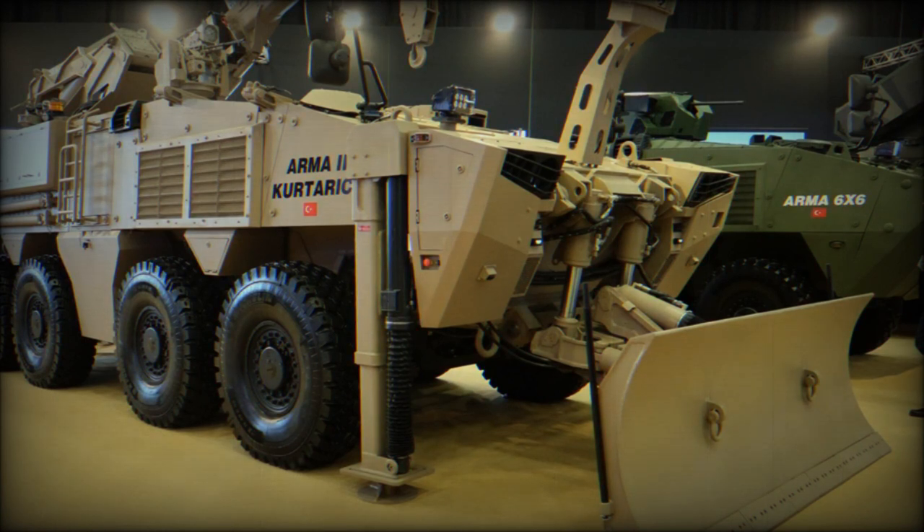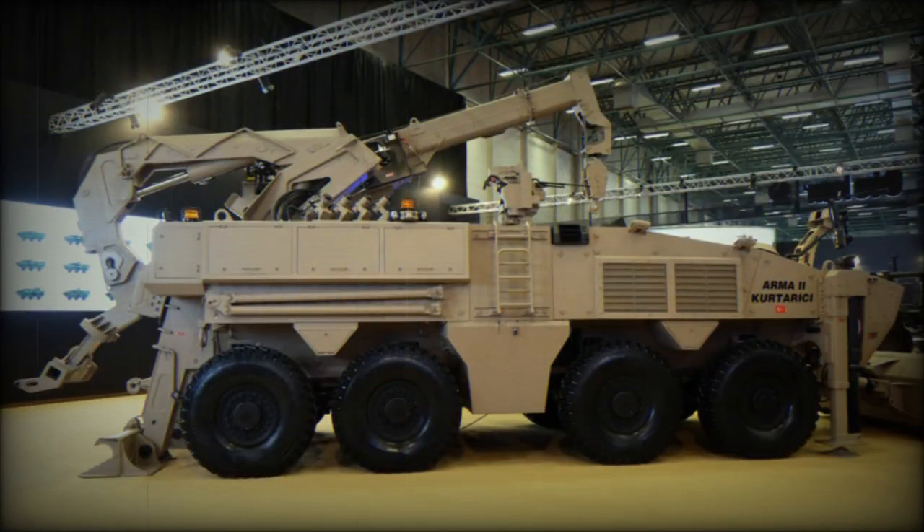The Armour 2 Katarici comes with a rear arm that serves multiple functions, including carrying equipment, recovering damaged wheeled vehicles by lifting them with the upper wheels clear from the ground, or transporting a spare power pack.